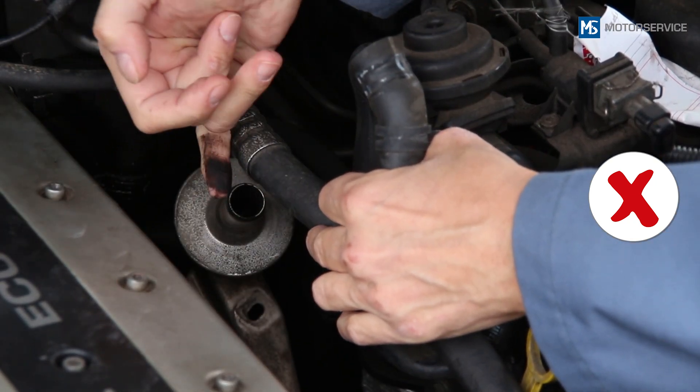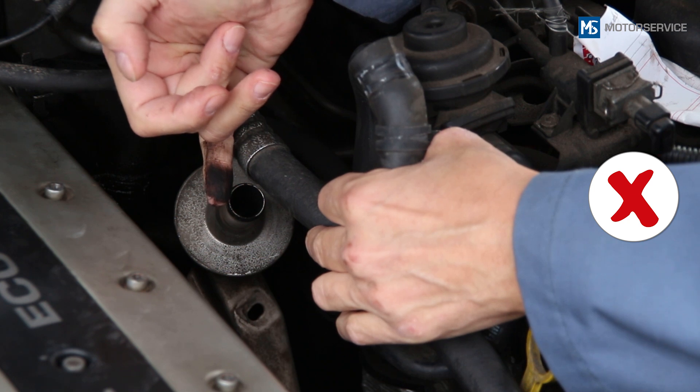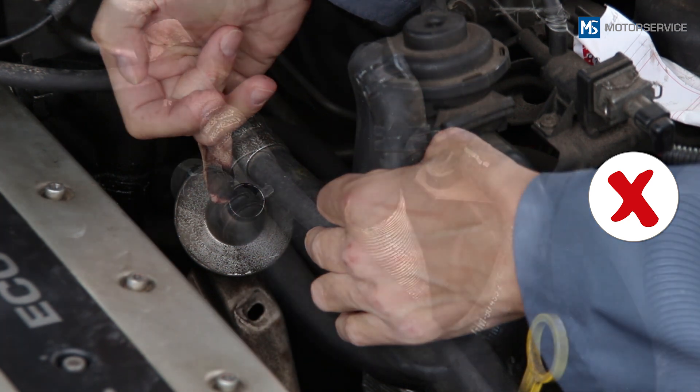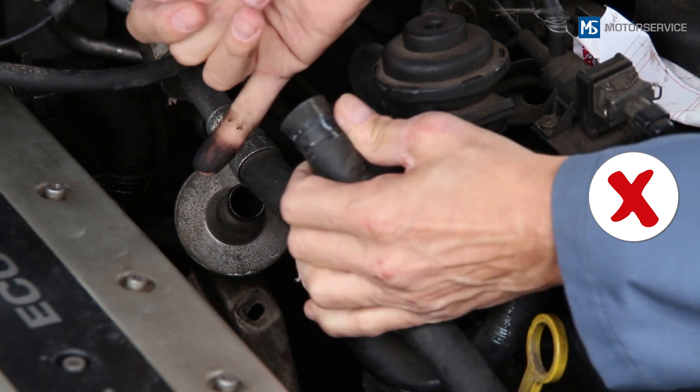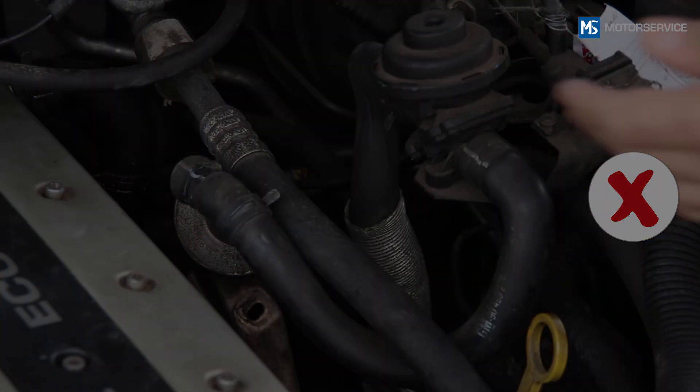If only the secondary air pump is replaced during repair and the faulty secondary air valve remains in the vehicle, another failure can soon occur in the new secondary air pump.